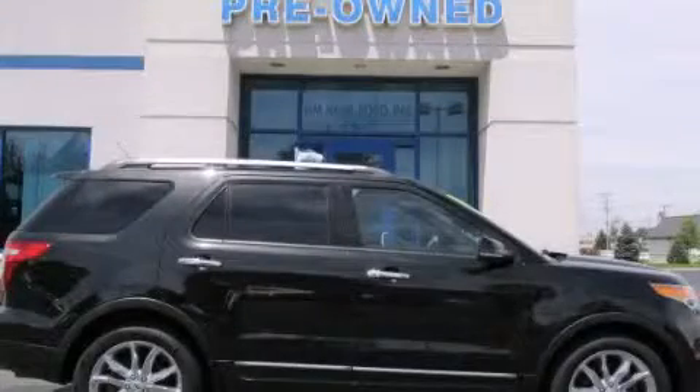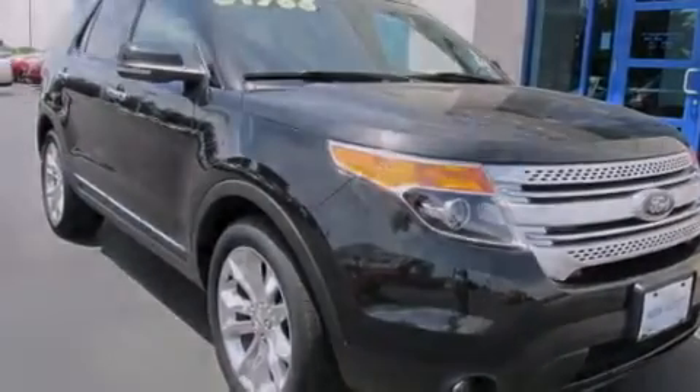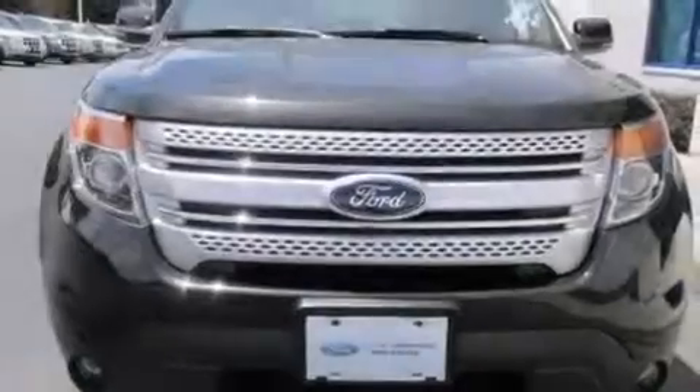This is a 2013 Ford Explorer, a big SUV for big fun. This SUV has an automatic transmission and a six-cylinder engine.